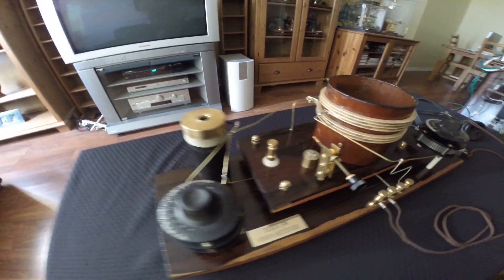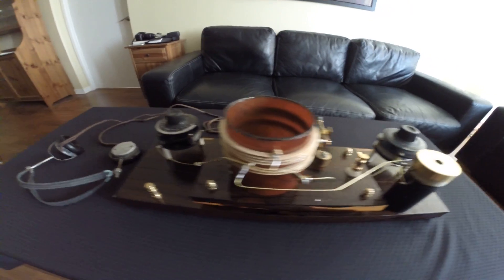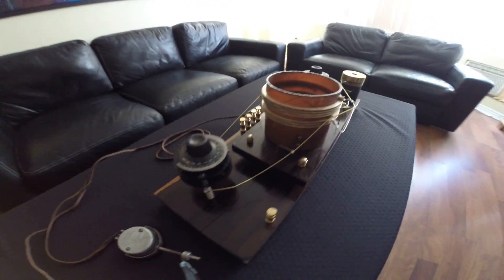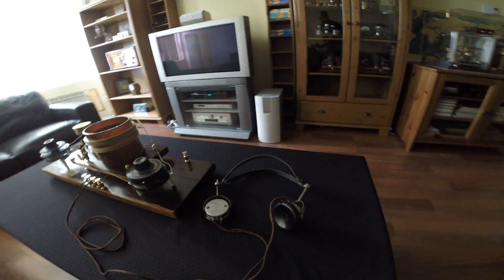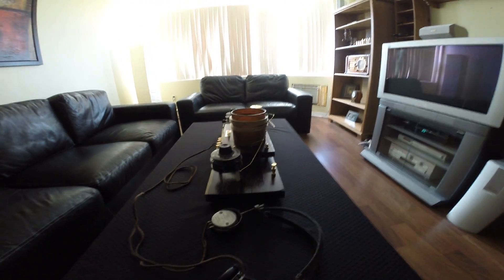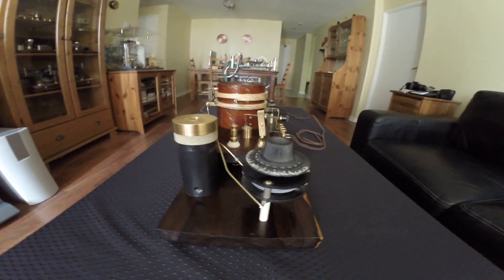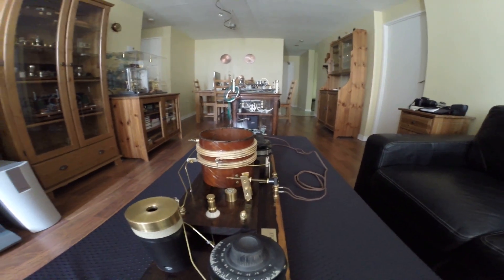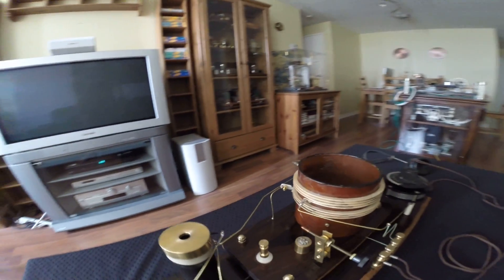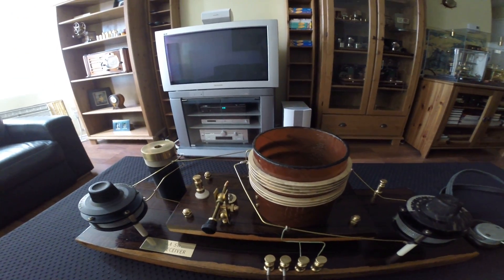So we'll just go around and take a look at the whole unit. It's very simple but effective design. These are high Q shortwave coils for that time. The year of a unit like this would be around 1910.